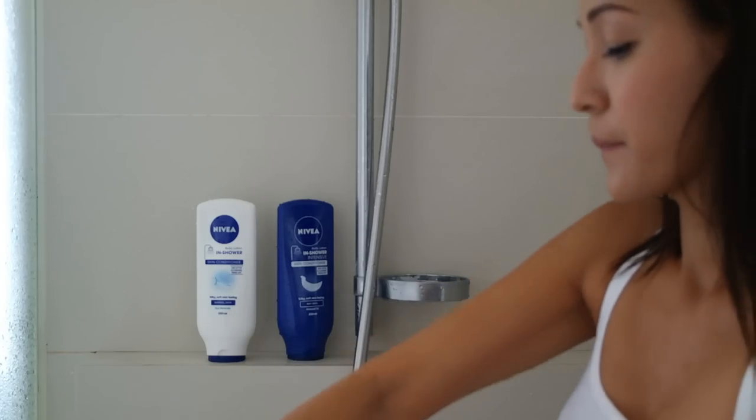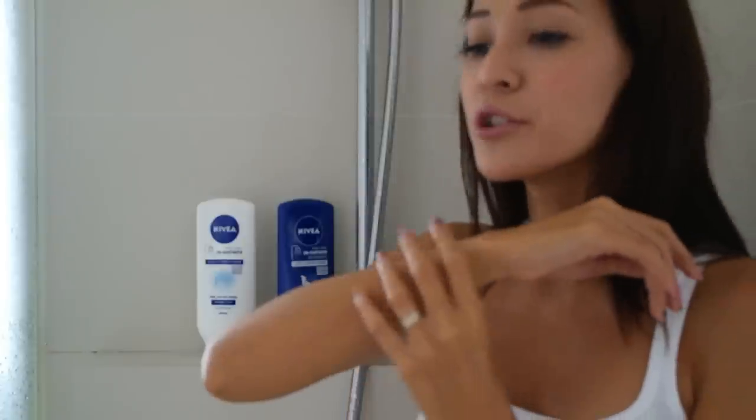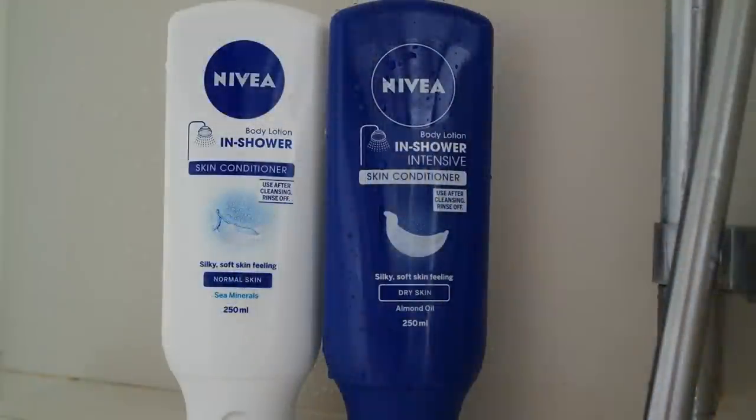Once it's rinsed off, you can just towel dry yourself and then you're good to go. It smells nice — it's a very light, very natural smell. And it feels dewy, soft and supple. There's no sticky residue, your skin doesn't feel clogged, and it's very light moisture.